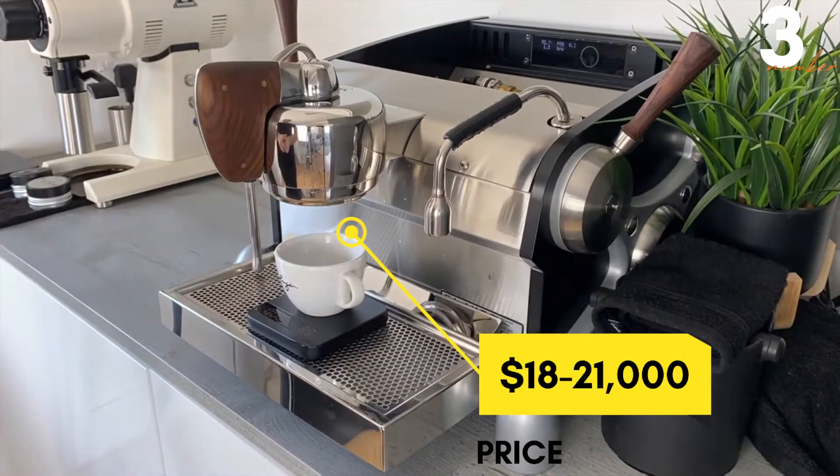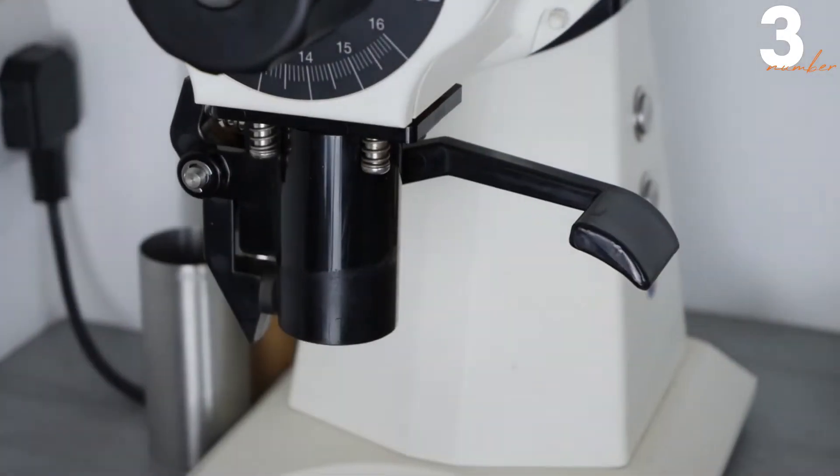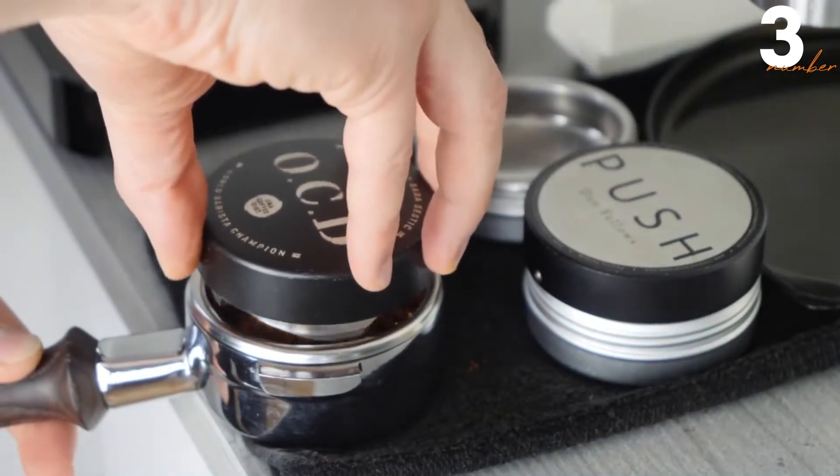It is priced at around $18,000 to $21,000, and it has been built with a lot of love, since the designers of this machine were said to be in love with the art of making espressos. If you are thinking of buying one, you can't go wrong with this one.